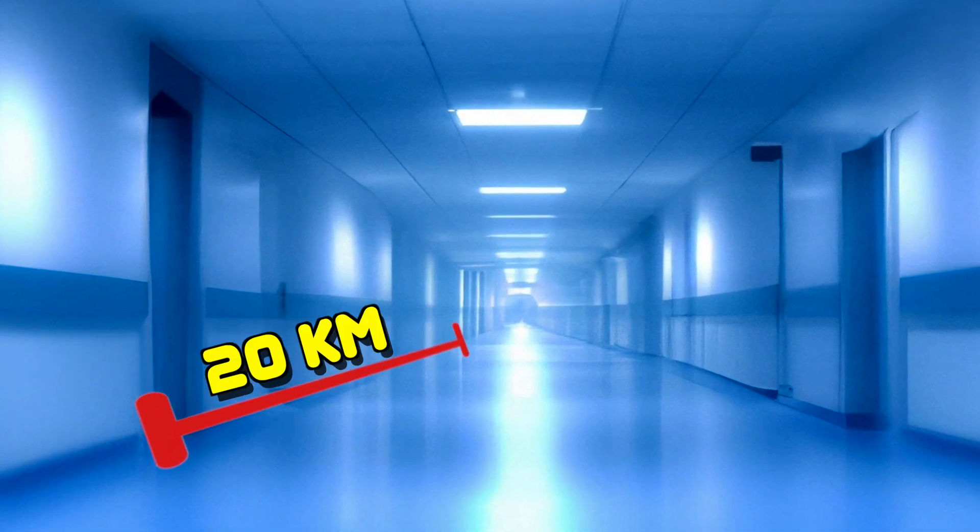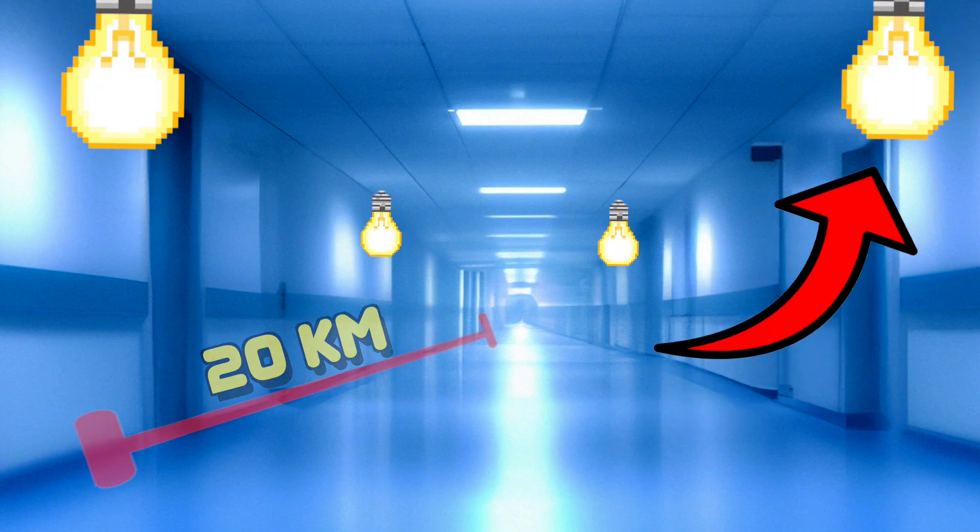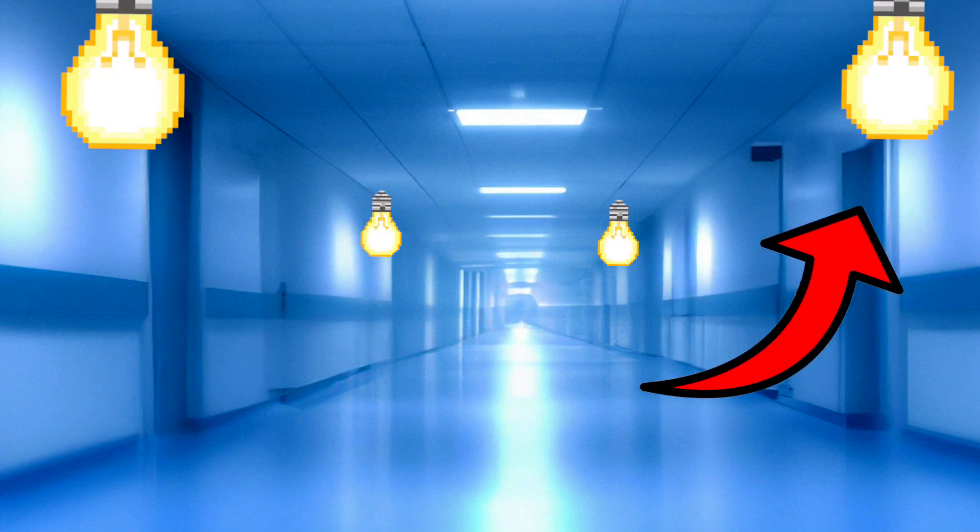By appearance, Level Negative Exclamation is a long blue hallway, approximately 20 kilometers long, and most of the level is lit by blue lights. This is much better than the red lighting hallway of Level Exclamation. The blue lighting gives a soothing effect. This also has the architecture of a hospital.